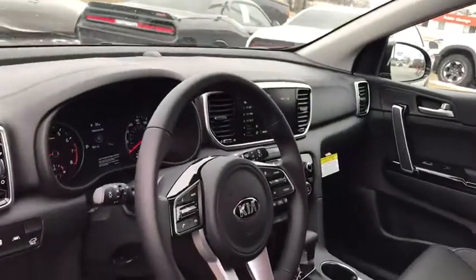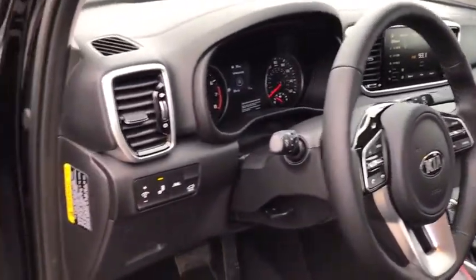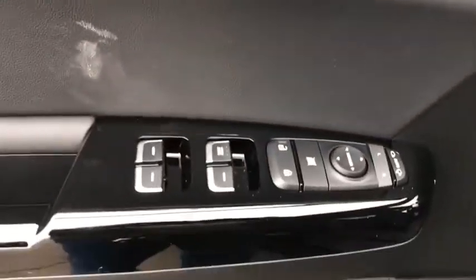Rear window defroster, power windows, fog lights, heated front seats, security system, trip computer, remote keyless entry, panic alarm.